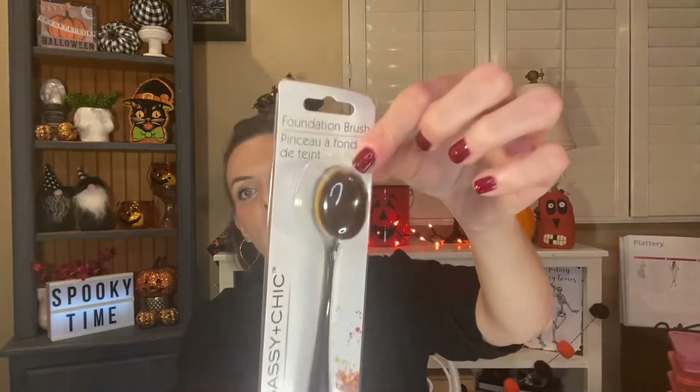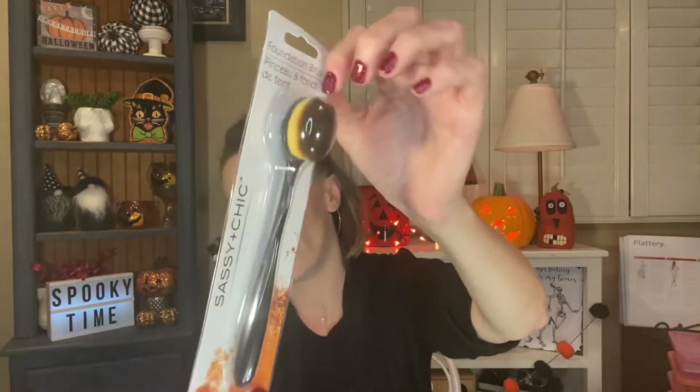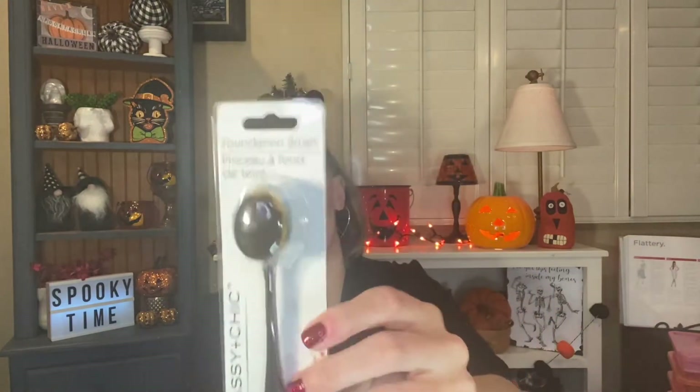I also picked up the Sassy and Chic foundation brush — the little one shaped like that. They say it's amazing for contour and bronzer and all kinds of things. I took it out of the packaging and it's like a kind of fluffy brush — really super soft. Judging by the quality of what it feels like, it feels pretty nice. I'll let you guys know how it works out.